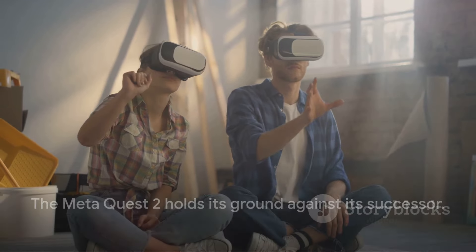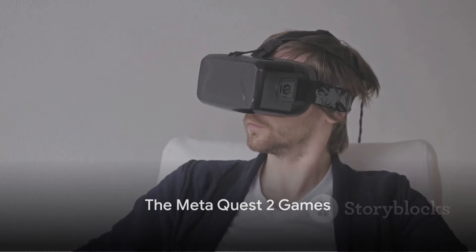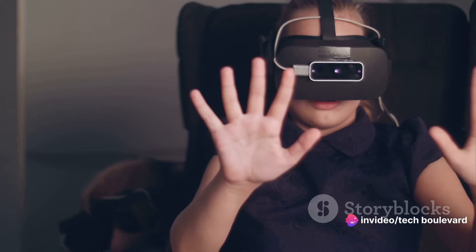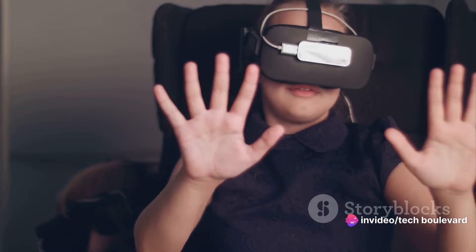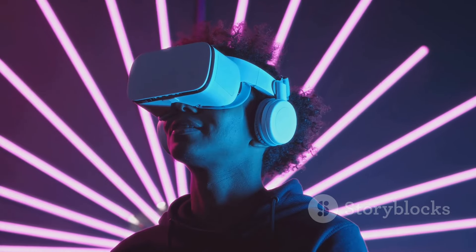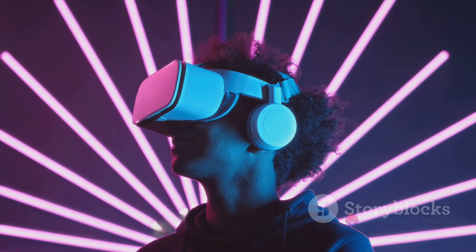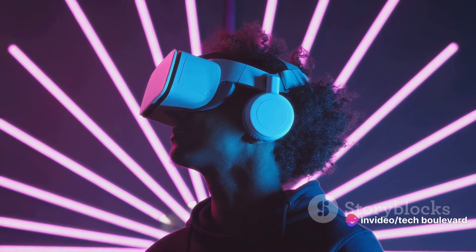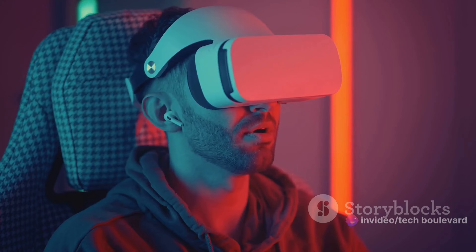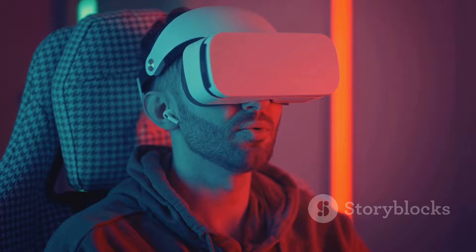The MetaQuest 2 is a portal to a whole universe of thrilling games. First stop: Beat Saber. This rhythm game is a must-play for music lovers and Jedi dreamers alike. You'll be wielding two virtual sabers to slice through beats as they zoom towards you. It's a full-body workout that's as fun as it is challenging.